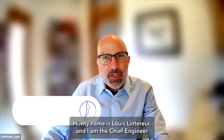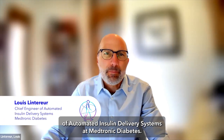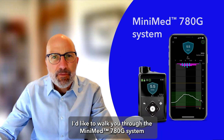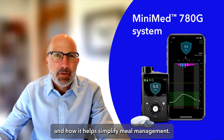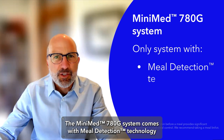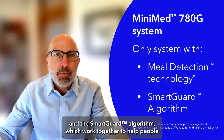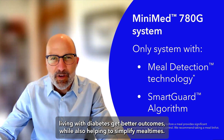Hi, my name is Lou Lenterer and I am the Chief Engineer of Automated Insulin Delivery Systems at Medtronic Diabetes. I'd like to walk you through the MiniMed 780G system and how it helps simplify meal management. The MiniMed 780G system comes with meal detection technology and the SmartGuard algorithm, which work together to help people living with diabetes get better outcomes while also helping to simplify meal times.